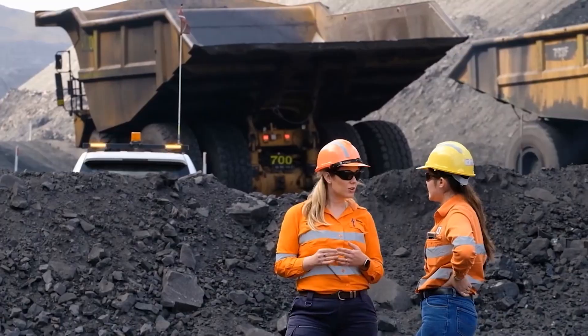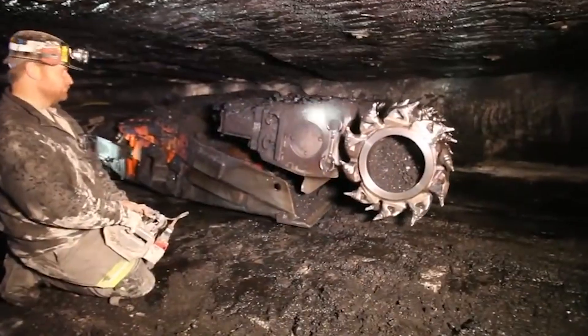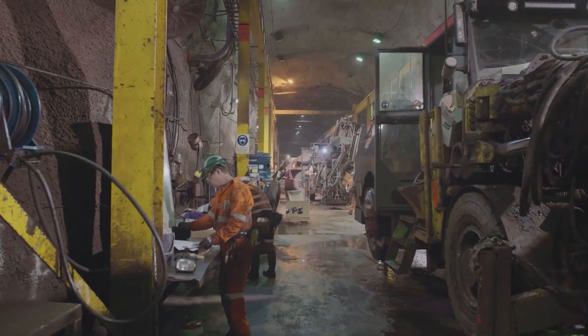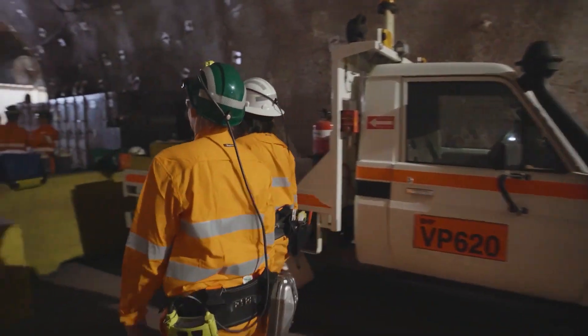Hello, everyone! Welcome to our channel! Are you interested in learning more about these machines? If so, you've come to the right place — we're about to dive into that very topic right now.